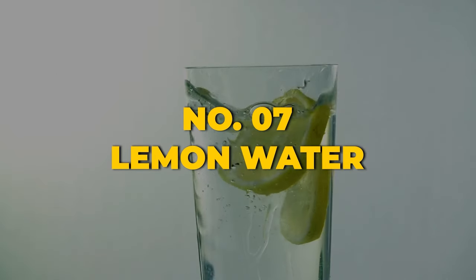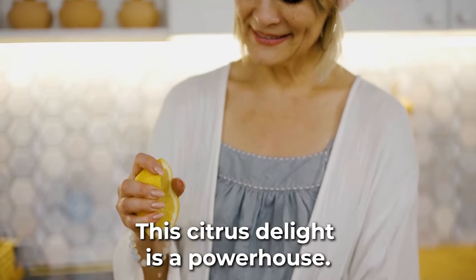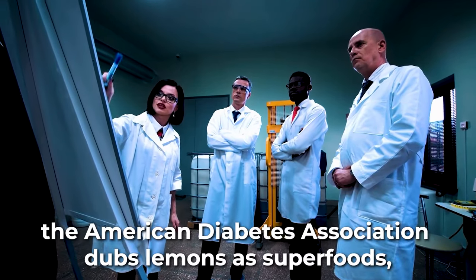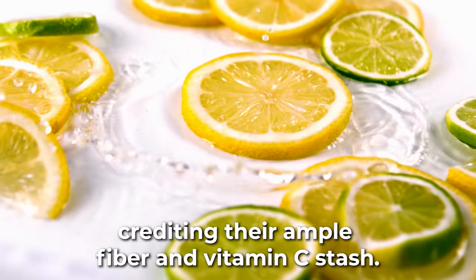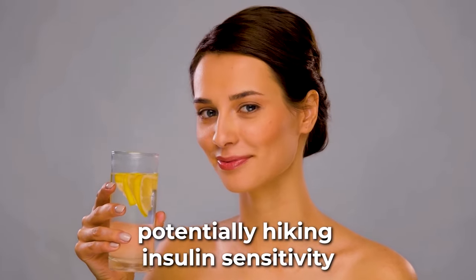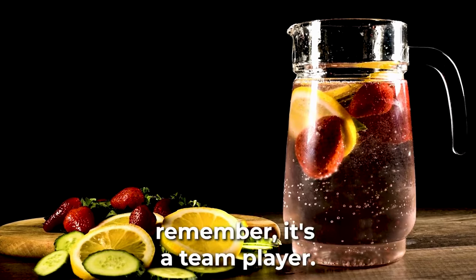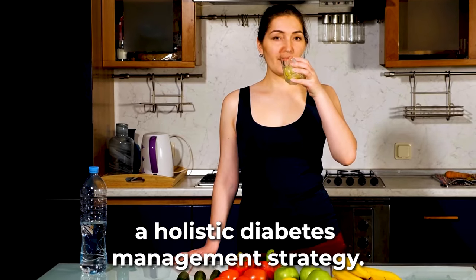Lucky number 7 is the zesty and refreshing lemon water. Don't let its simplicity fool you — this citrus delight is a powerhouse, adept at delaying the carbohydrate-to-sugar conversion, ensuring blood sugar peaks are more like gentle hills. The American Diabetes Association dubs lemons as superfoods, crediting their ample fiber and vitamin C. Their low glycemic index and the presence of polyphenols are a bonus, potentially hiking insulin sensitivity and providing an antioxidant boost. Lemon water augments, but doesn't replace, a holistic diabetes management strategy.